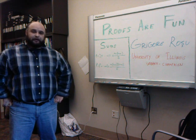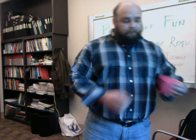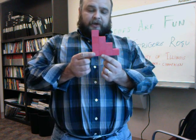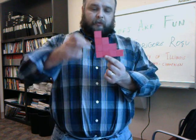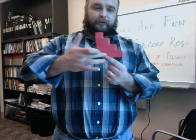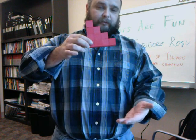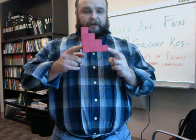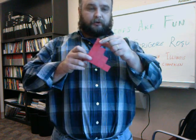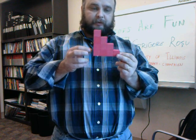Let me show you an alternative, very fun proof for the sum of numbers from 1 to n. Consider this staircase shape. How many squares does it have? Well, 1 for the first layer, plus 2 on the second, plus 3, plus 4. You can imagine extrapolating this to a shape of size n, so this shape has as many squares as the sum of numbers from 1 to n: 1 plus 2 plus 3 plus n.